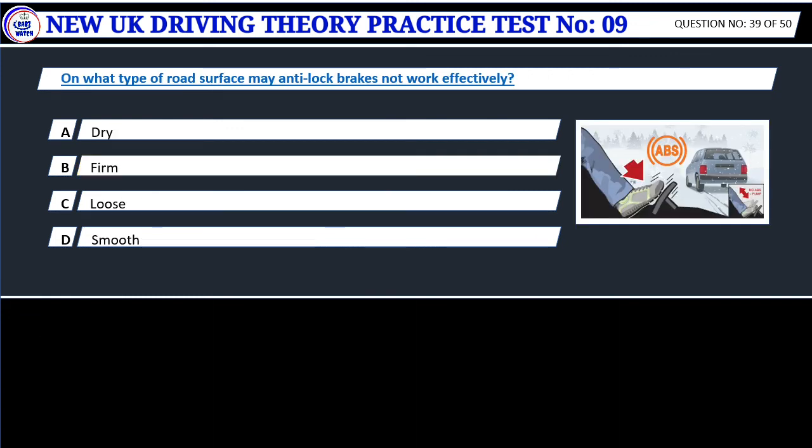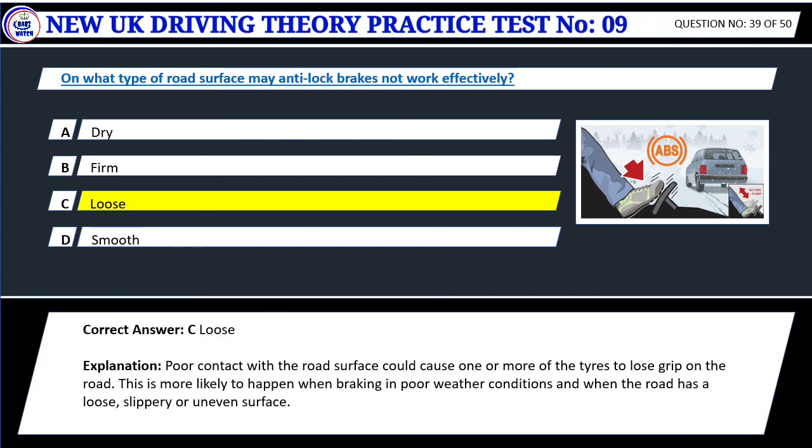Question 39. On what type of road surface may anti-lock brakes not work effectively? A. Dry. B. Firm. C. Loose. D. Smooth. Correct answer: C. Loose. Poor contact with the road surface could cause one or more of the tires to lose grip on the road. This is more likely to happen when braking in poor weather conditions and when the road has a loose, slippery or uneven surface.